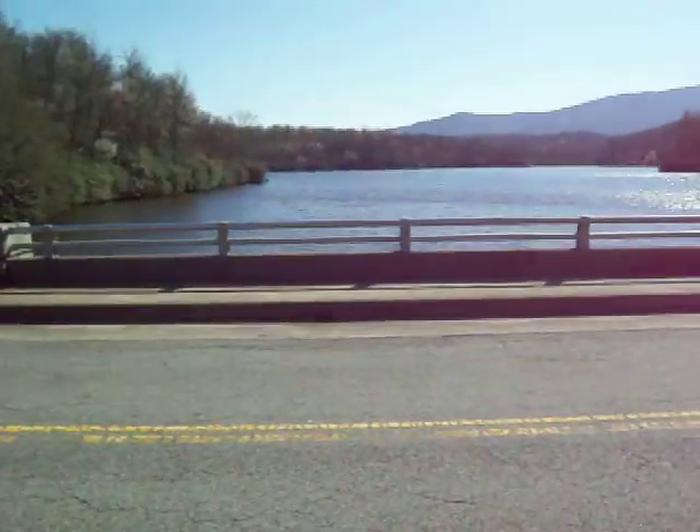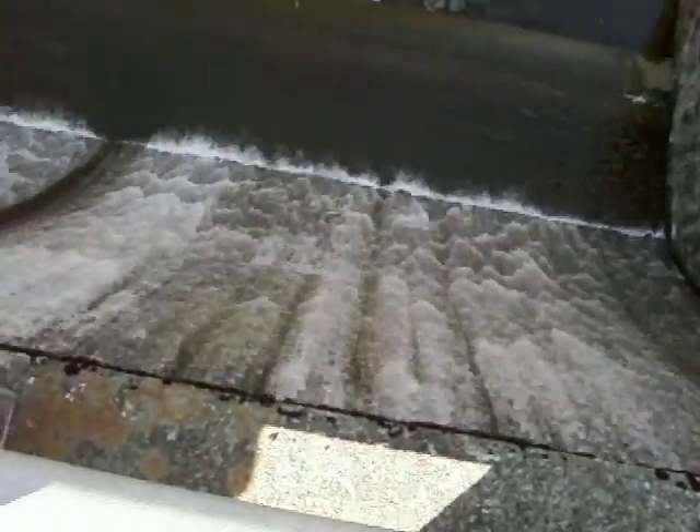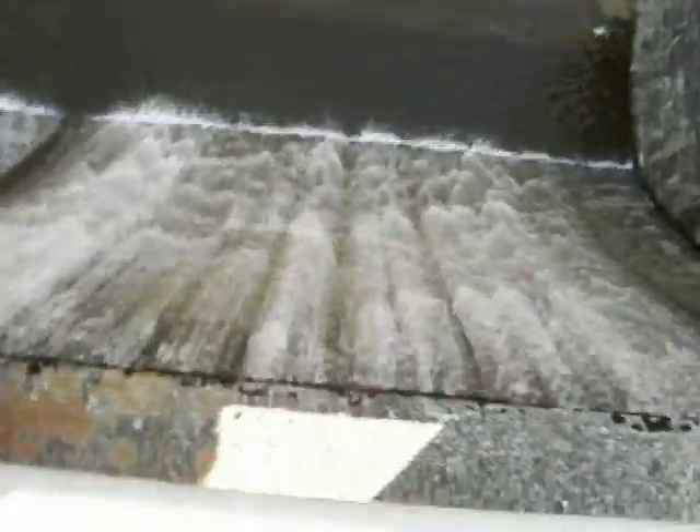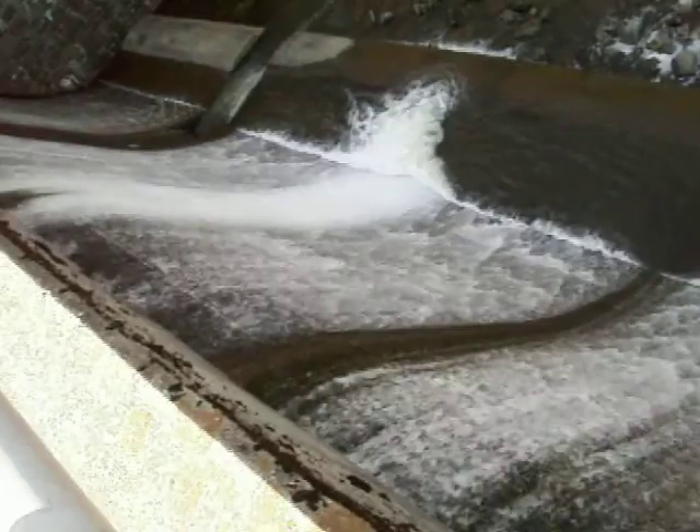Okay, so here we are at Price's Lake, and I'll walk back over there in a second so you can really see it, but we're still on the parkway and I wanted to show you this. The water actually flows — you can hear it — the water flows under the bridge, but then flows down this little waterfall thing, and I thought it would look kind of cool, so I wanted to show it to you.